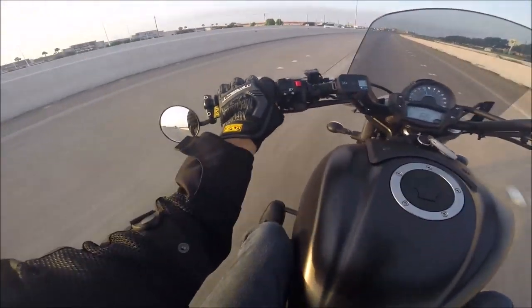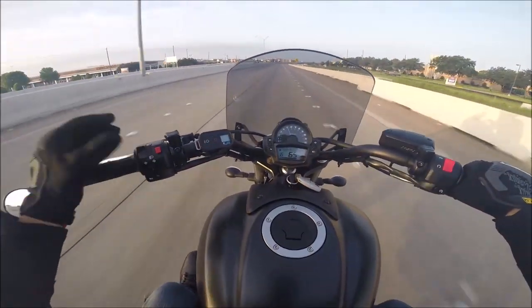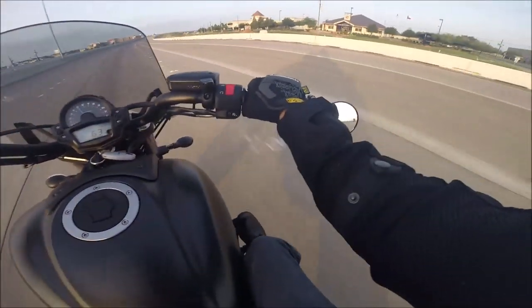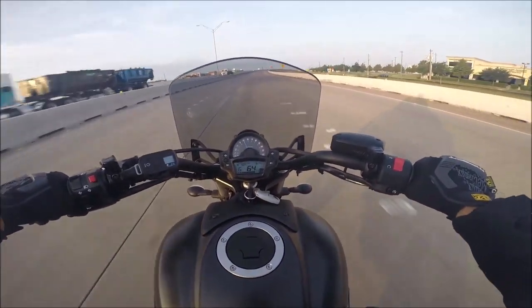These mirrors are really ticking me off. I can see, but right here it's just — the wind keeps blowing them in. I'm probably gonna stop here in a second and buy an Allen wrench to tighten this thing up. It's driving me nuts.